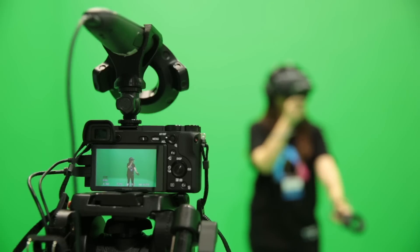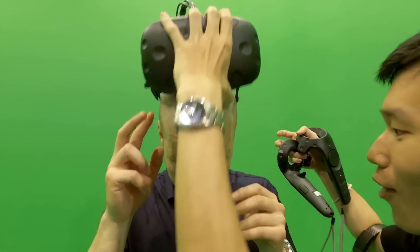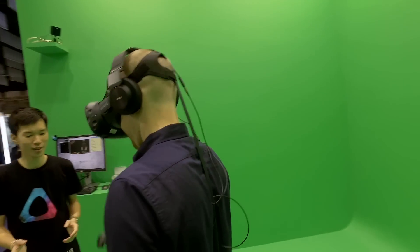We're going to be playing some HTC Vive VR right behind me there. I'm not exactly sure what they're going to do with it, but I'll be strapped in and playing something. So let's have a play and see.